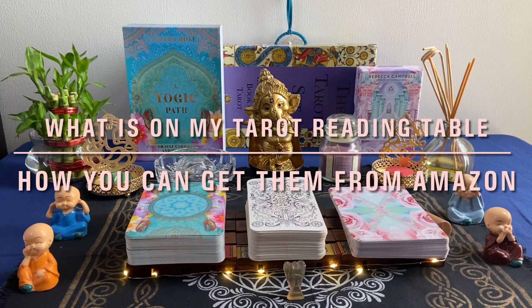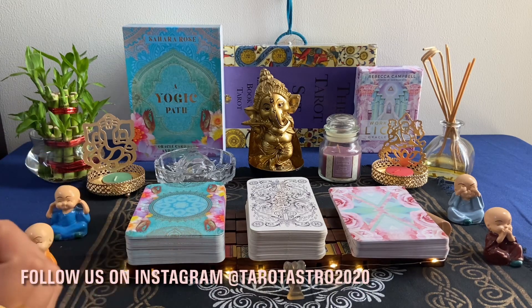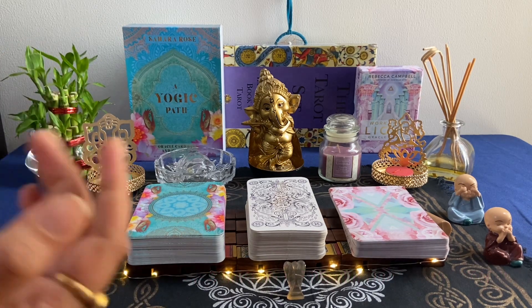Hi guys, welcome back to the channel. Today's video is a little different — we are not going to do any reading. I have a lot of DMs on Instagram asking what is on my tarot reading desk and how you can purchase these things. So today's video is completely dedicated to what is on my tarot reading table. I will run you through them one by one and give you links in the description box so you can directly purchase those items.